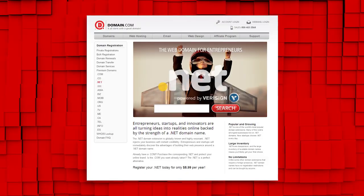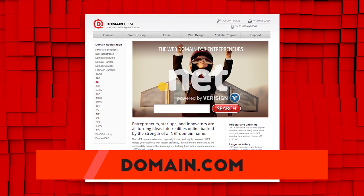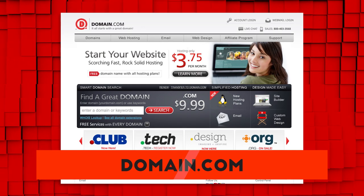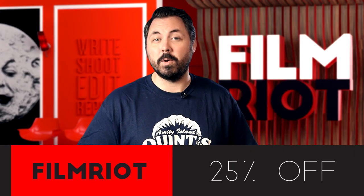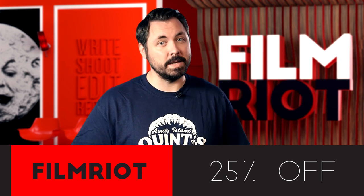If you're a budding filmmaker, entrepreneur, or innovator, Domain.com is the place to go when the next idea hits you. You now have the opportunity to name your site and build your brand in ways never before possible. You can choose from a growing list of 400-plus domain name extensions like .com, .org, .design, and .club. They're giving you 25% off their already affordable prices when you get domain names, web hosting, and email. Just use the coupon code FILMRIGHT at checkout. When you think domain names, think domain.com.